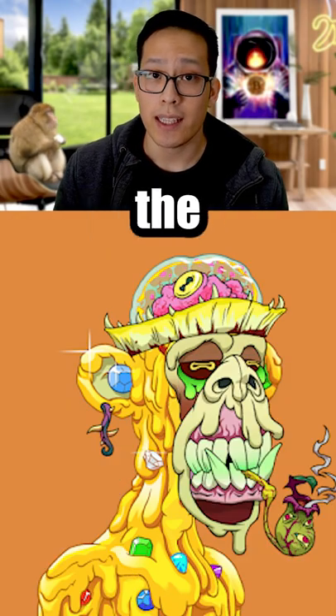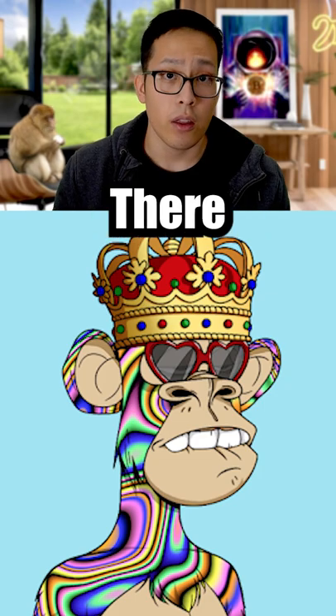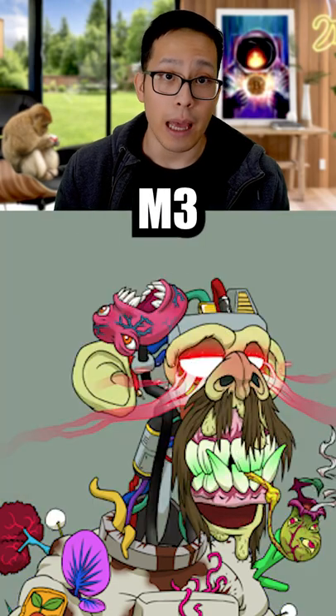The Bored Ape Serum is an NFT that mutates the Bored Ape NFT. Meaning, to do this, you would have to own a Bored Ape and a Serum. There are 7,500 M1 Serums, 2,492 M2 Serums, and only 8 Mega Mutant M3 Serums.